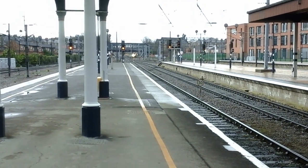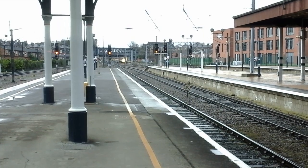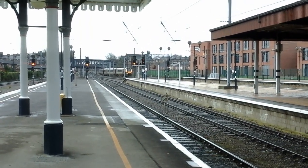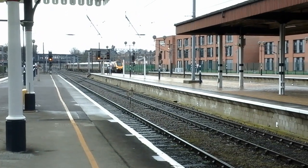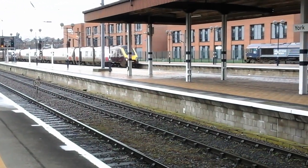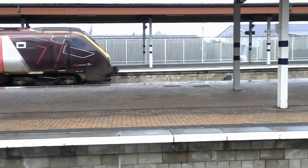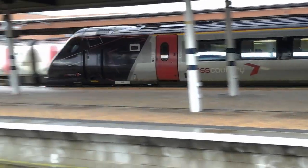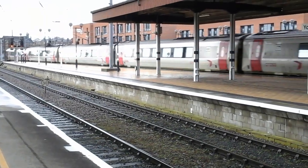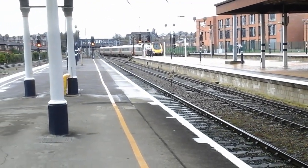The 12:42 Cross Country Super Voyager service to Glasgow Central. This is 221-127, and this is 221-121. She's bound for Penzance.